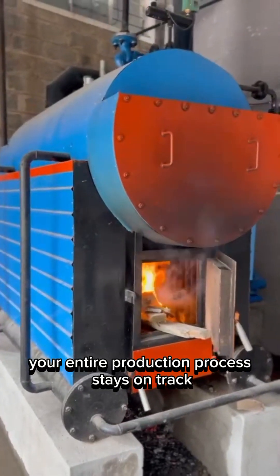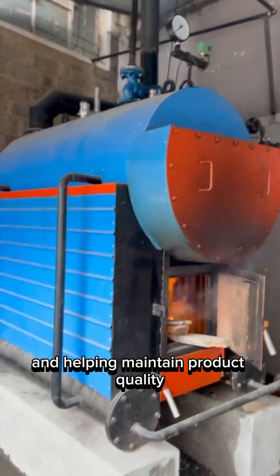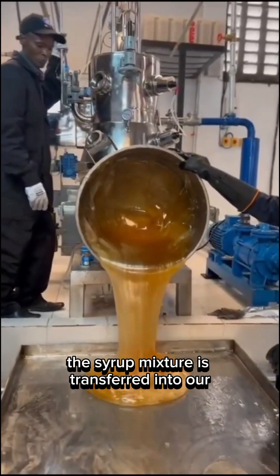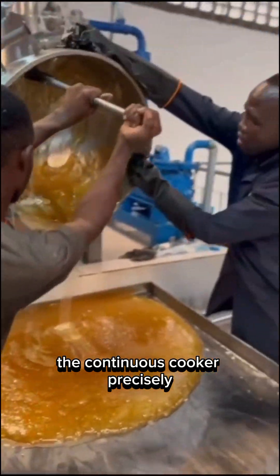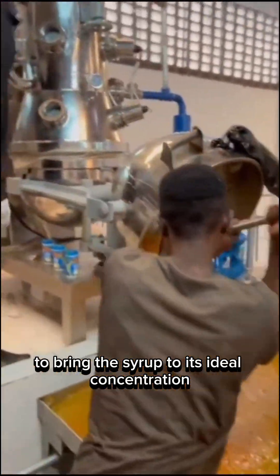With reliable heat output, your entire production process stays on track, reducing variability and helping maintain product quality from the very start. From there, the syrup mixture is transferred into our continuous cooker, one of the most critical components in the lollipop-making process. The continuous cooker precisely controls the temperature and cooking time to bring the syrup to its ideal concentration.